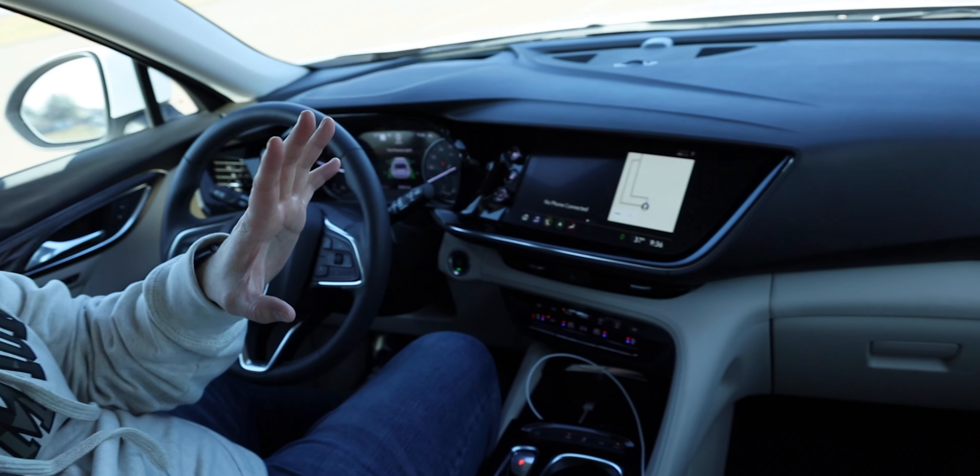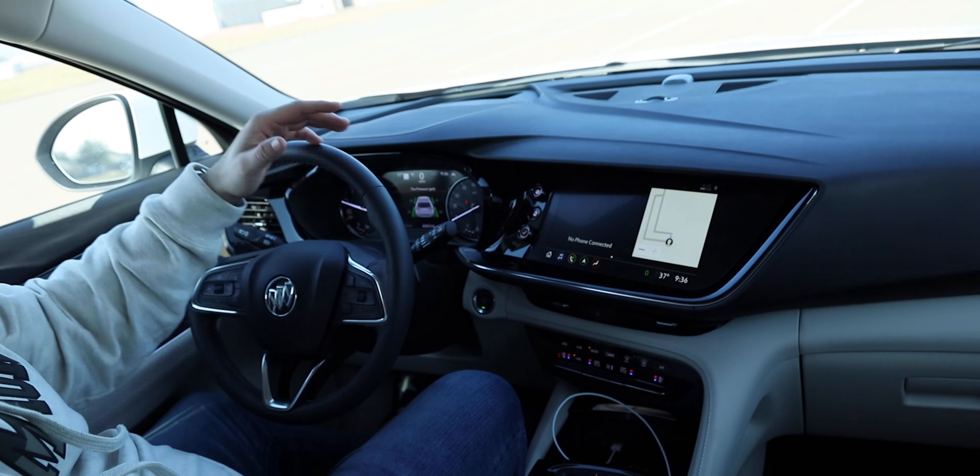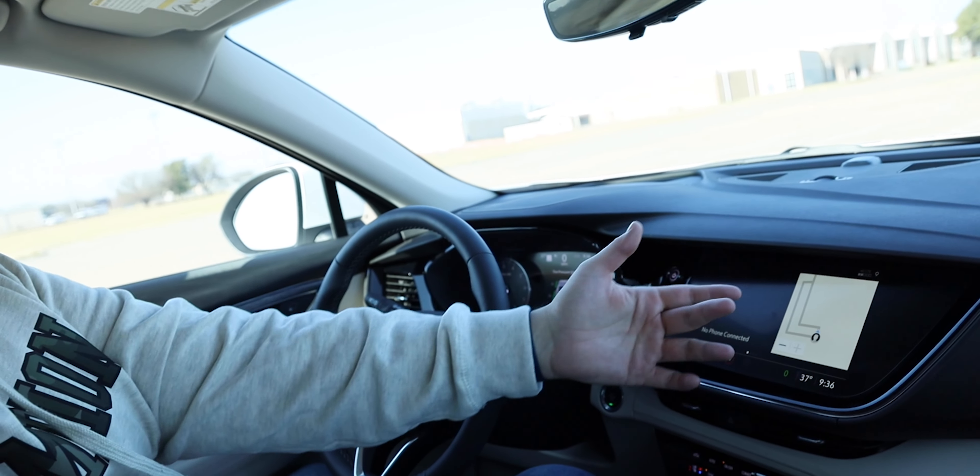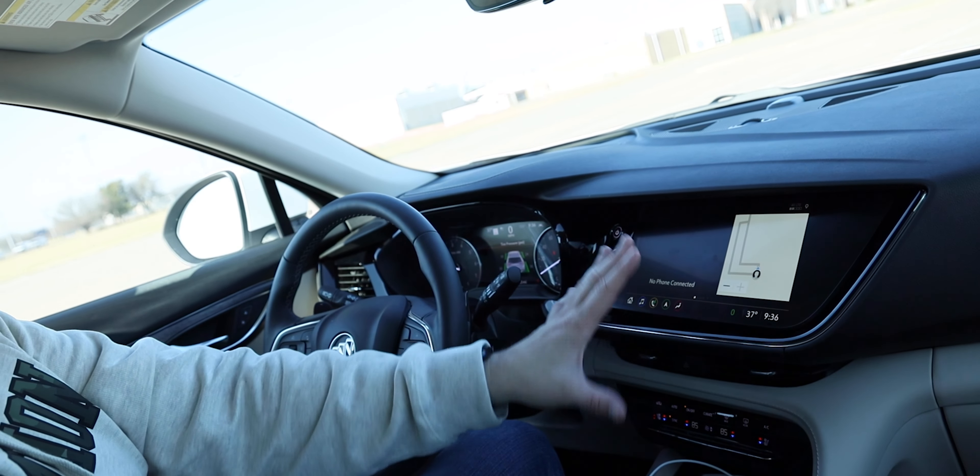My biggest gripe with this interior is the cockpit-like design. It definitely folds in nicely for the driver, but if you've got somebody sitting in the passenger seat, it's actually hard to even see the display, let alone adjust anything on it. So if this crossover was built for families, I don't understand why they would do that. It's more of a sporty feel, but this is not a sporty SUV. Let's get it out on the road.